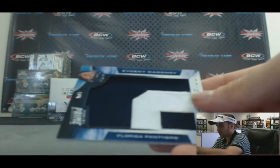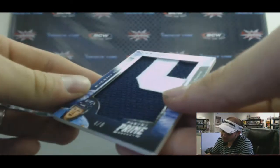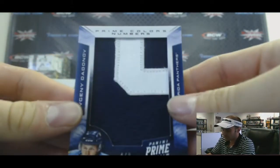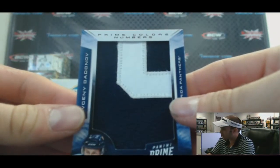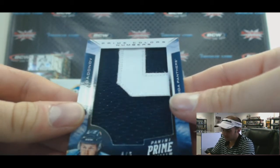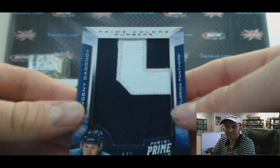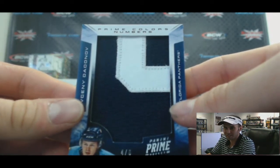And to finish up — oh, nice — for the Florida Panthers, a Yevgeny Dodonov, four of six, for the Southeast. That one goes to Derek. So everybody got a hit, very, very nice.